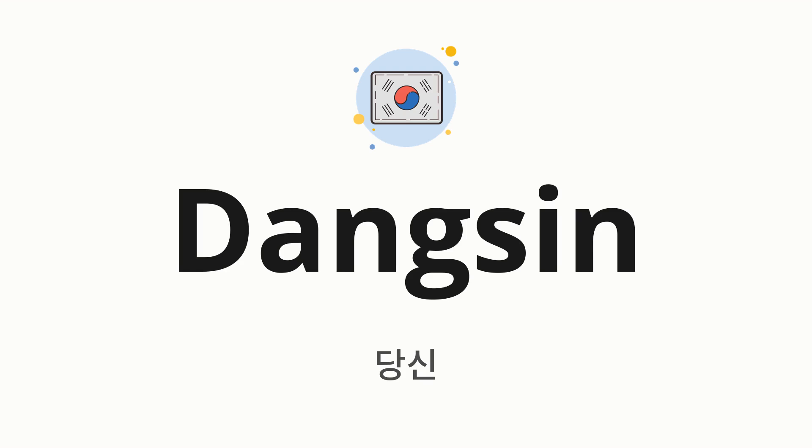Welcome to How to Pronounce. In today's video, we'll be focusing on a new word that you might find challenging or intriguing. So without further ado, let's dive into today's word: